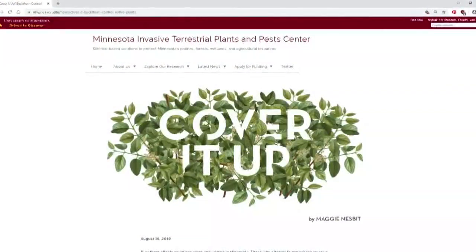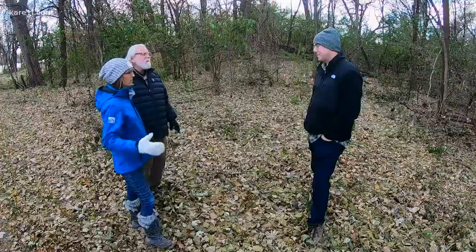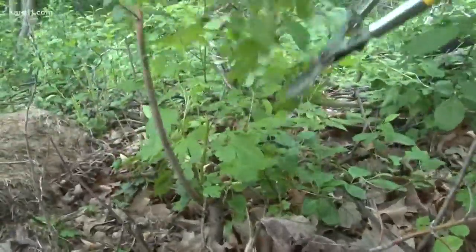We're on the west shore of Cedar Lake learning all about a new citizen science project from the U called Cover It Up. Mike, tell us about the scope of the project. The problem with buckthorn is that it takes over forest understories, excludes native species, and makes forests less valuable for humans and wildlife. You remove it, but it comes back pretty quickly thereafter.